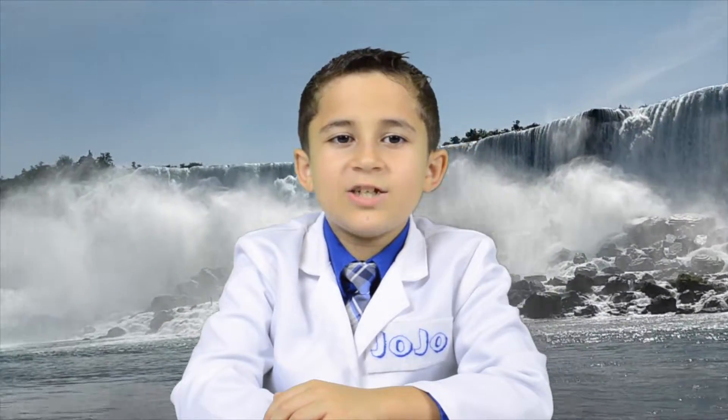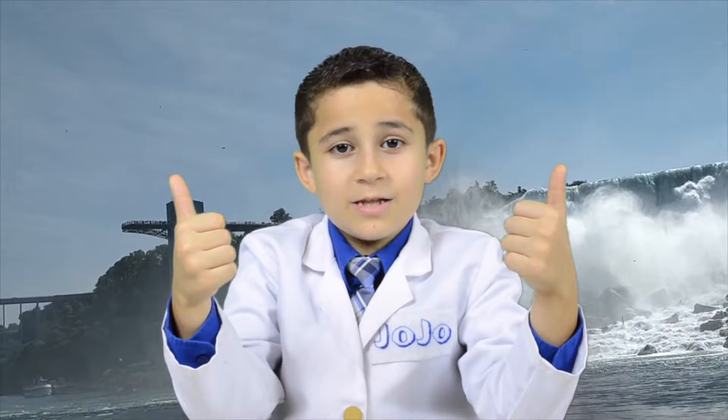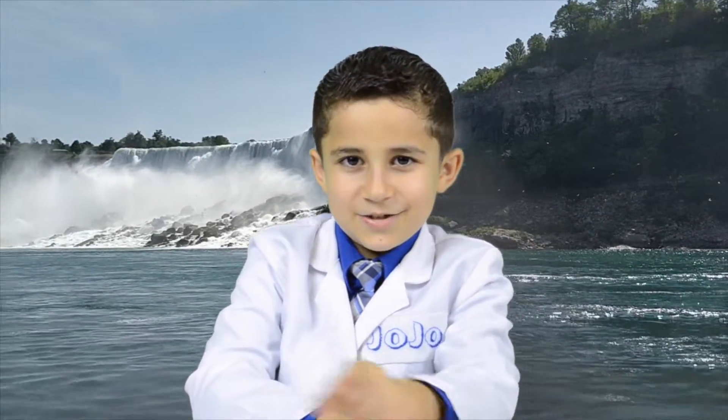Thanks for watching JoJo's Science Show. If you like this video, hit the thumbs up button down below. And subscribe to my channel so you can become a kid scientist too. And ring that bell really hard.